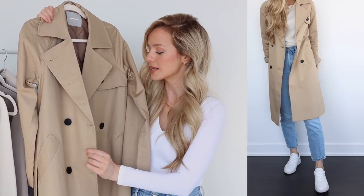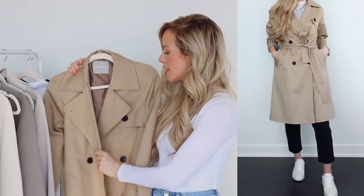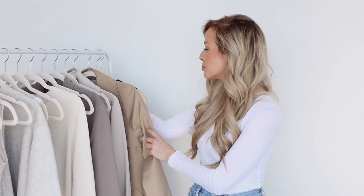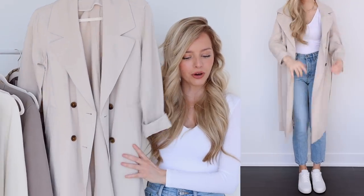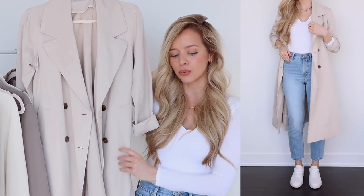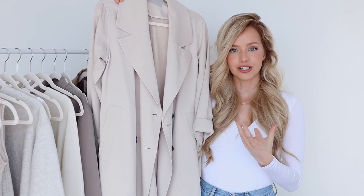The trench is also water resistant, which is amazing for those April showers. With every new season I like to invest in a new jacket I'm going to have for years to come, so I picked the trench for this spring. Last year I purchased Everlane's Drape Coat — it's a little more flowy than the trench. I'm pretty sure Everlane restocked it for this year, so I'll link it down below.